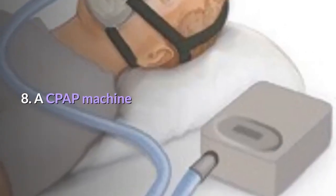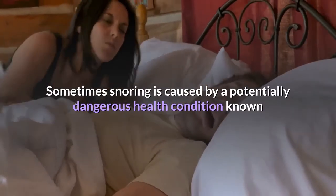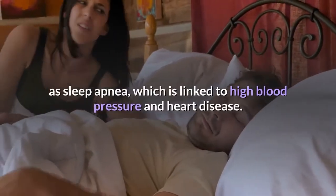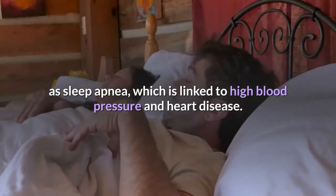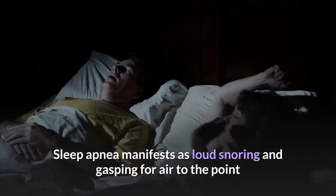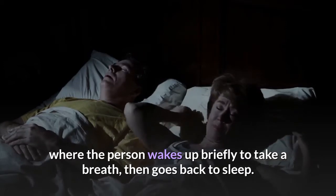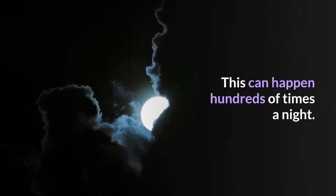8. A CPAP machine. Sometimes snoring is caused by a potentially dangerous health condition known as sleep apnea, which is linked to high blood pressure and heart disease. Sleep apnea manifests as loud snoring and gasping for air to the point where the person wakes up briefly to take a breath, then goes back to sleep. This can happen hundreds of times a night.